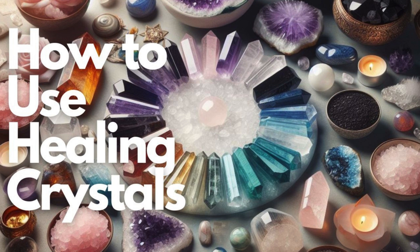Step 9: Regularly cleanse and recharge. Just as you cleanse your crystals before use, it's crucial to regularly cleanse them to maintain their effectiveness. Recharge them by placing them in direct sunlight, moonlight, or on a bed of cleansing crystals.